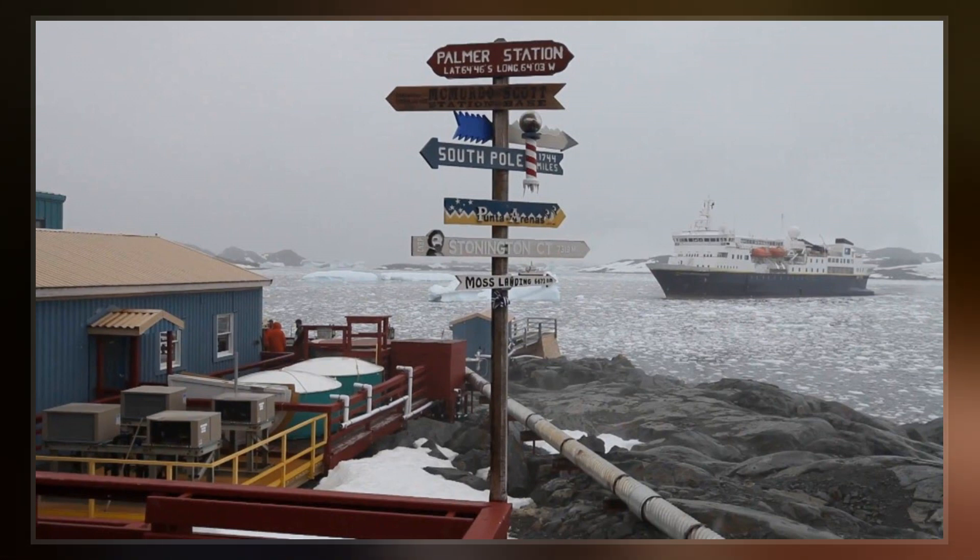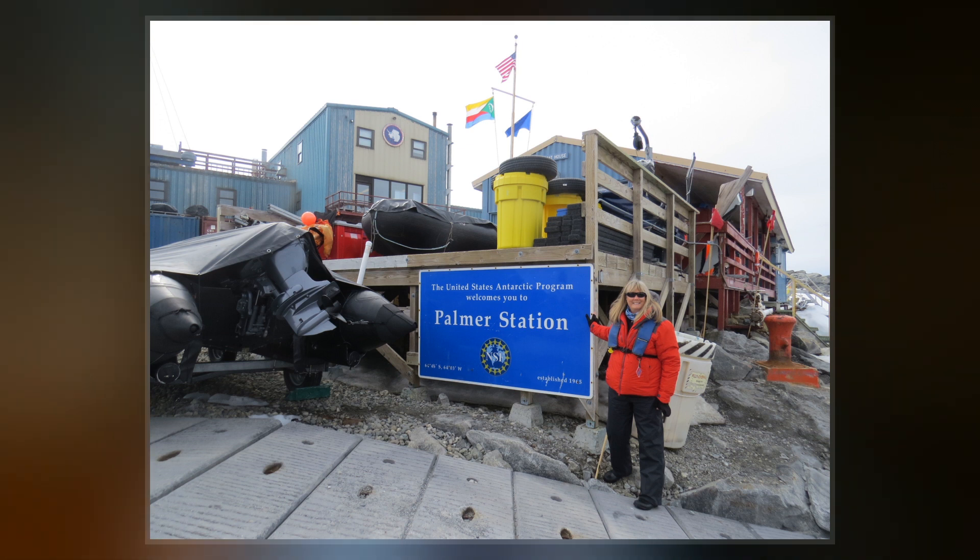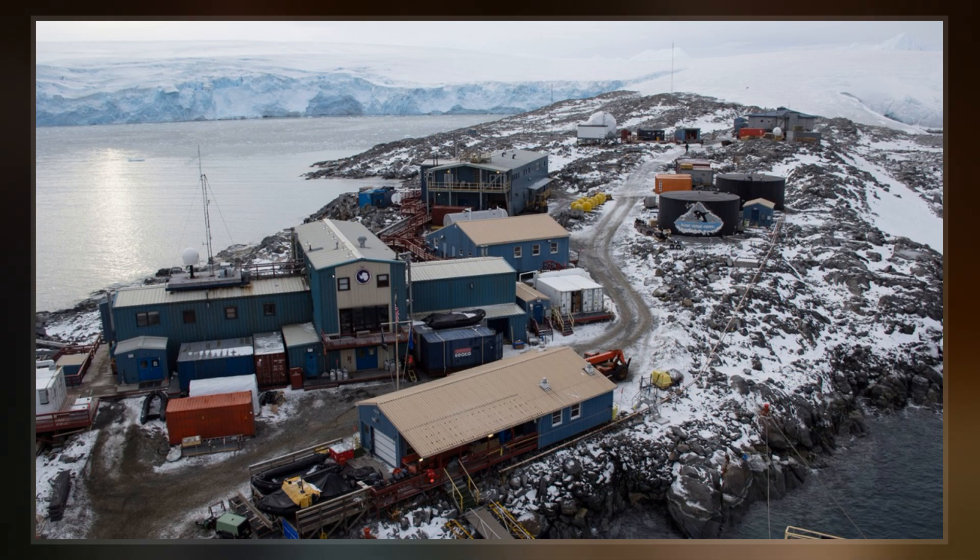The base is about as distant from the equator as Fairbanks, Alaska. The station is named for Nathaniel B. Palmer, usually recognized as the first American to see Antarctica.